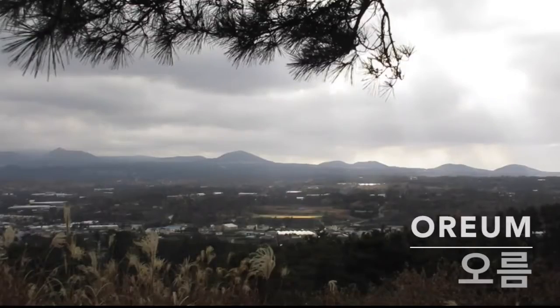Hey guys, welcome back to PatMax Adventures. Today I'm checking out an orum here on Jeju Island. Jeju Island is full of orums — basically it's a Korean word for parasitic little volcanoes. There are all these little hills, extinct volcanoes, off the main mountain of Halla Mountain. I'm going to go up two of them today and check out a beautiful view. So let's go.